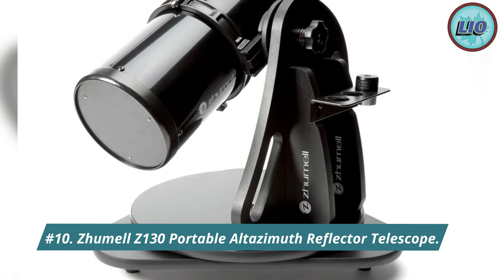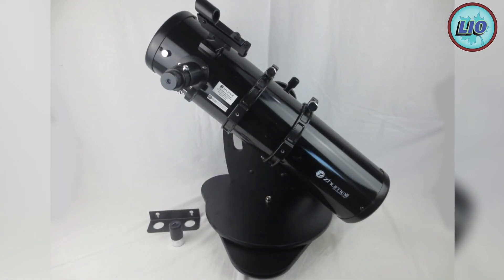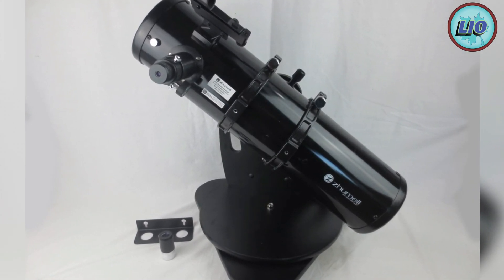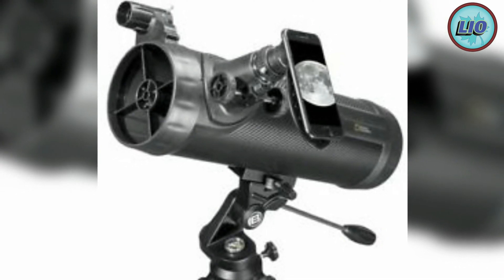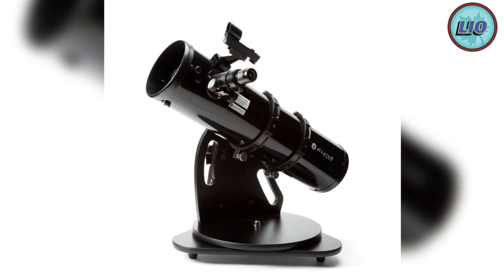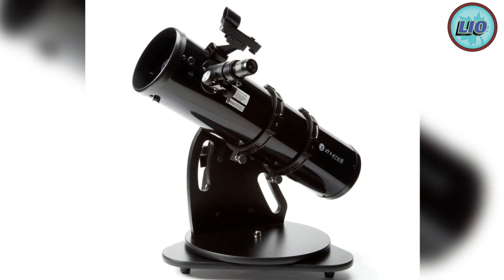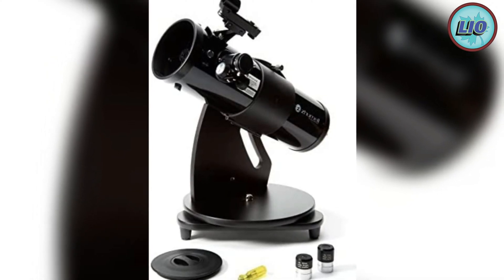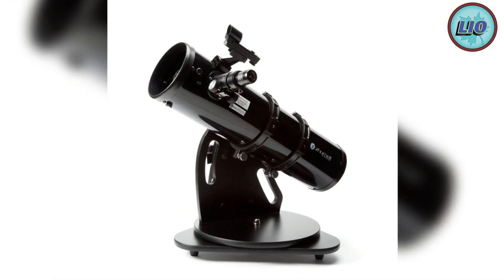The Zumal Z-130 Portable Altazimuth Reflector Telescope. If you often find yourself traveling with a telescope for educational or exploratory purposes, you can benefit from a product like the Zumal Z-130. This product measures 24 by 18 by 18.5 inches when completely expanded and weighs 18.6 pounds, which isn't exactly lightweight but it's light enough to make it portable.